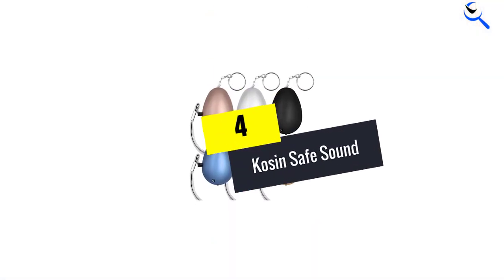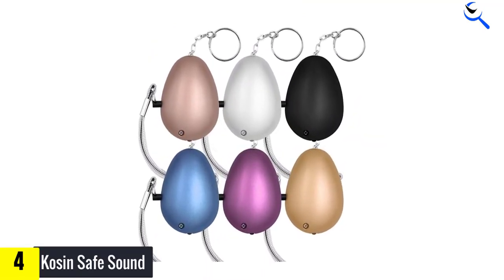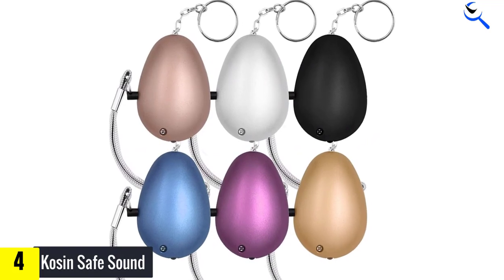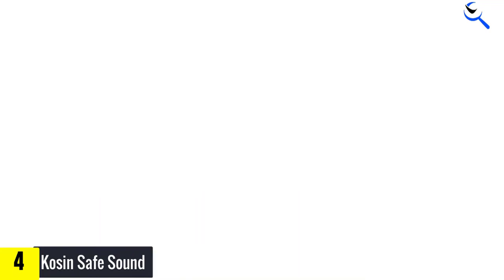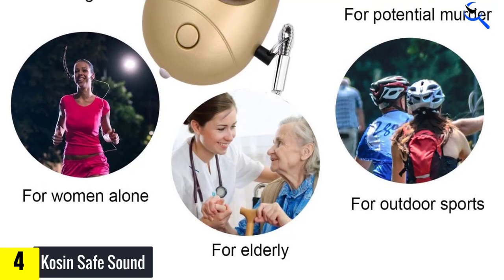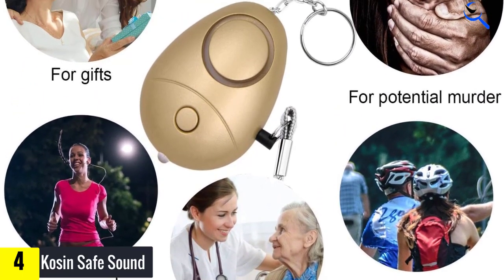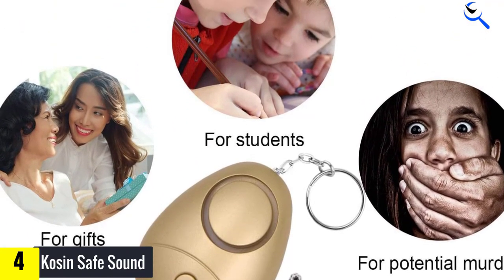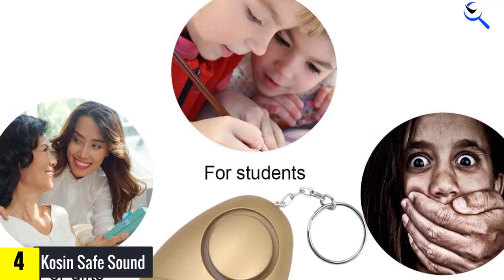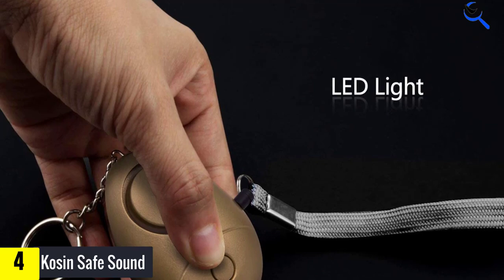Moving on at number 4, we have Kosin Safe Sound. Kosin Safe Sound is amazingly affordable at under $20 for 6 personal safety alarms. This is the perfect pick if you want to protect a lot of family and friends without breaking the bank. With Kosin Personal Alarm, you can rest assured knowing that your loved ones are protected. It's also an accessory supply for traveling, hiking, camping, and walking the dog.